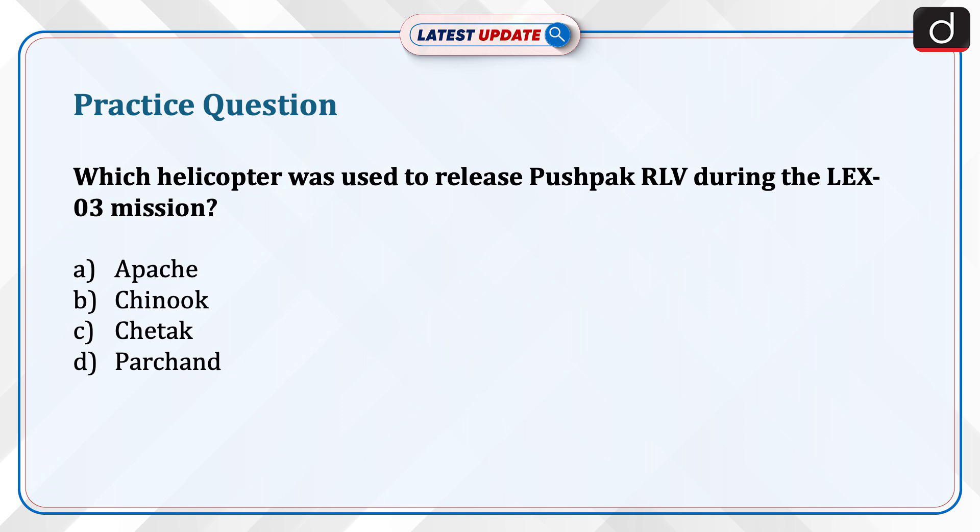Now is the time to test your knowledge. The question is: which helicopter was used to release PUSHPUK RLV during the Lex 03 mission? Apache, Chinook, Chetak, or Prachand? Send the answer to this question in the comment section.